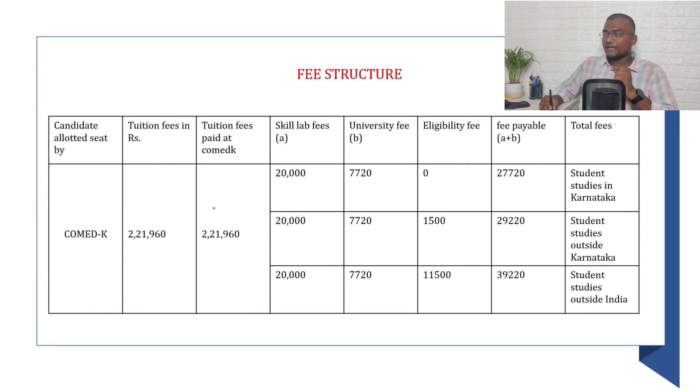For DSCE, the COMEDK tuition fee is ₹2,21,960, along with skill lab fees and other charges. Fees vary based on whether the student is from Karnataka, outside Karnataka, or outside India. For this full PDF with all details, join the Telegram group — the link is in the description. If you found this video worthwhile, please like, share, and subscribe. Thank you, bye bye, Jai Hind!